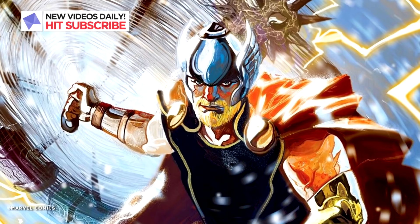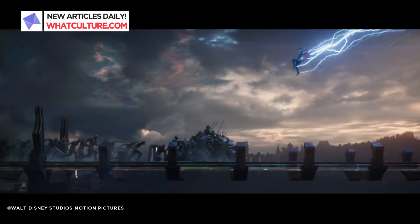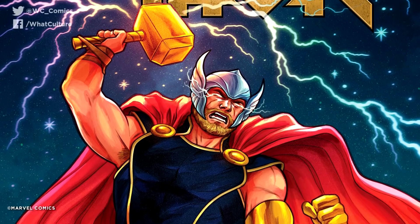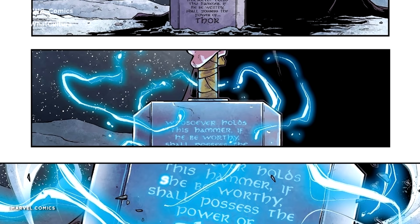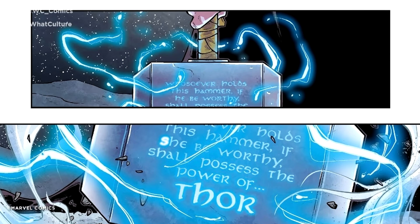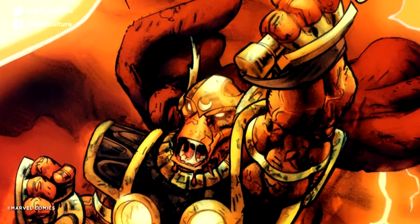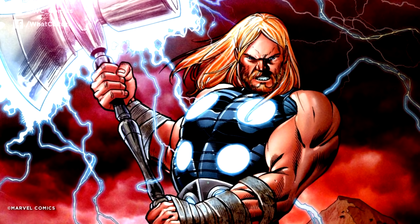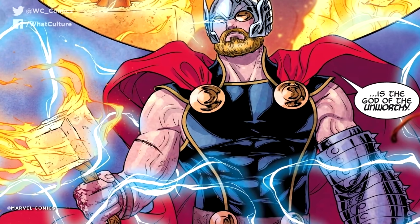Thor is easily one of the most powerful beings in the Marvel Universe, and though he has a great deal of strength and power of his own, he's best known for lugging around a magical hammer called Mjolnir. Over the years, Mjolnir has been interpreted differently by different writers, and as this occurred, different versions of the hammer were introduced into Marvel's mythology. While Thor's weapons are significantly more powerful than most anything found throughout the Marvel Universe, some are certainly better than others.